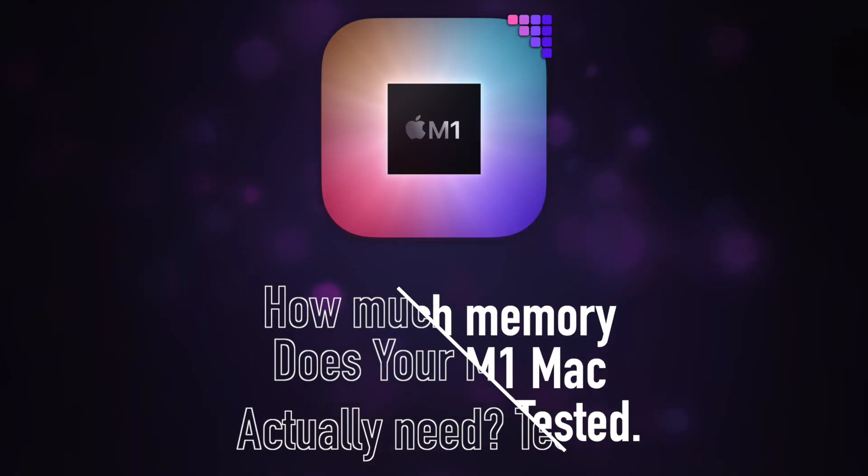It just seems strange that Apple, having developed this mini LED display technology, would then use OLED, which certainly has some downsides, and they've already struggled to get 120Hz ProMotion working on OLED.